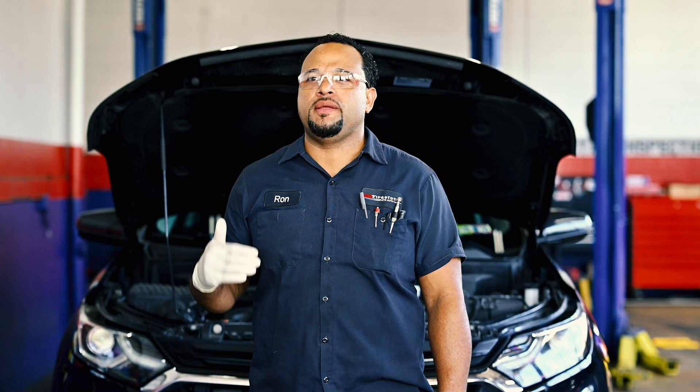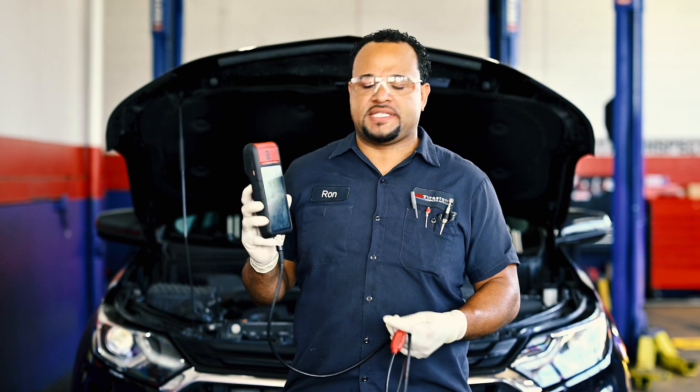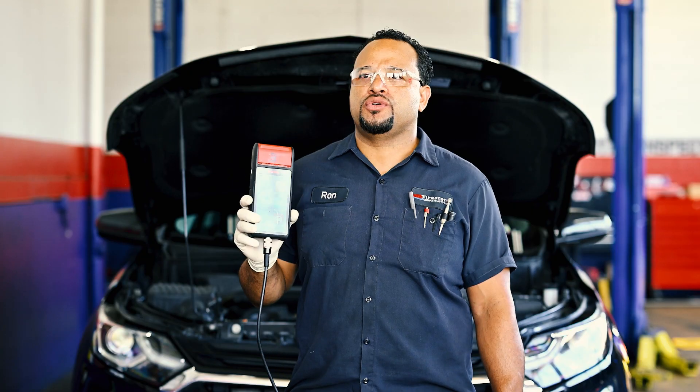Here at Firestone Complete Auto Care we will definitely provide you with a free battery check. This is our Firestone battery tester, which we will use to test your battery every time you bring a car in. We want to make sure that our customers have a good battery and they won't be stranded.